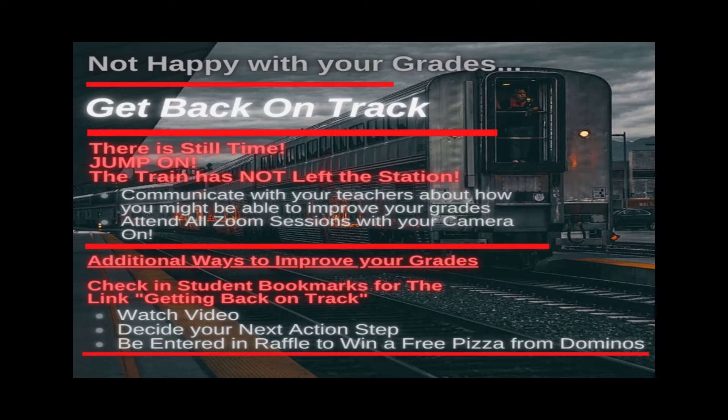At the end of the video, go to the next link in the survey form and go ahead and click on that. Decide what action step you're going to take, and you'll be entered to win that free Domino's Pizza.